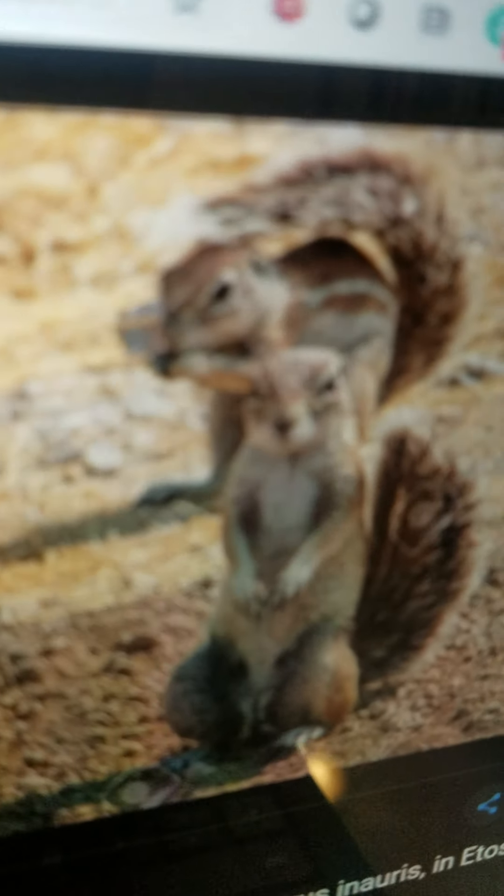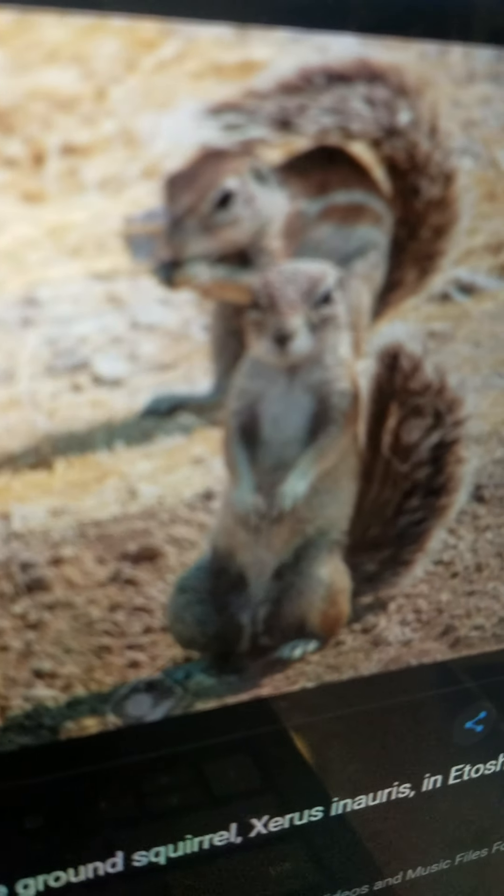Xerus. They are an African ground squirrel and they live in the desert.